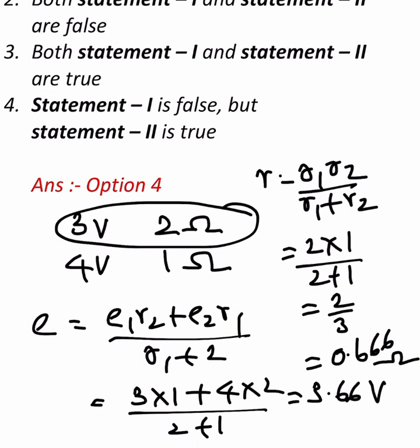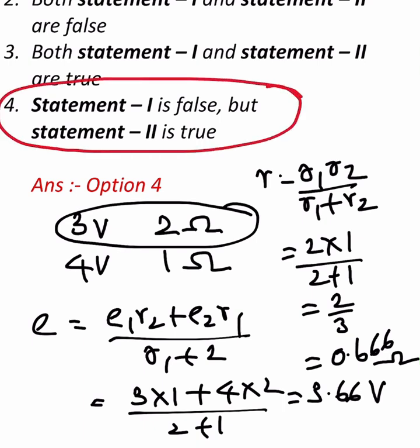So the second statement is correct. The correct answer is Statement 1 is false and Statement 2 is true — that is option 4.